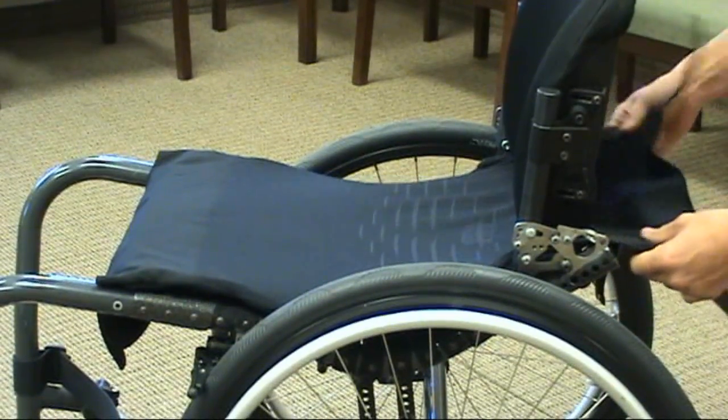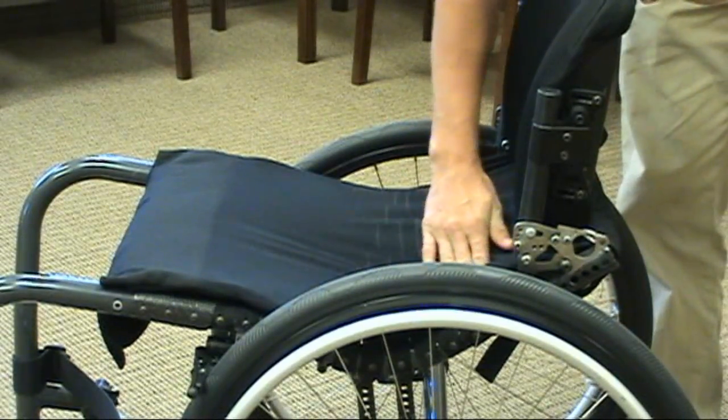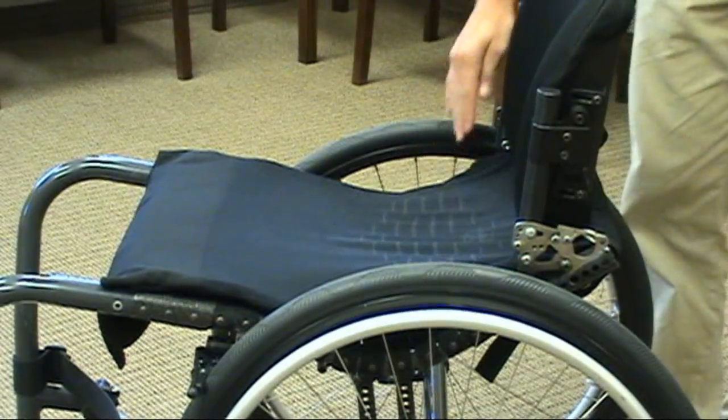Additionally, the Flexform seating system straps and GlideWare cover are designed to allow for significant airflow and moisture evaporation, which provides an optimal microclimate for the seating surface.